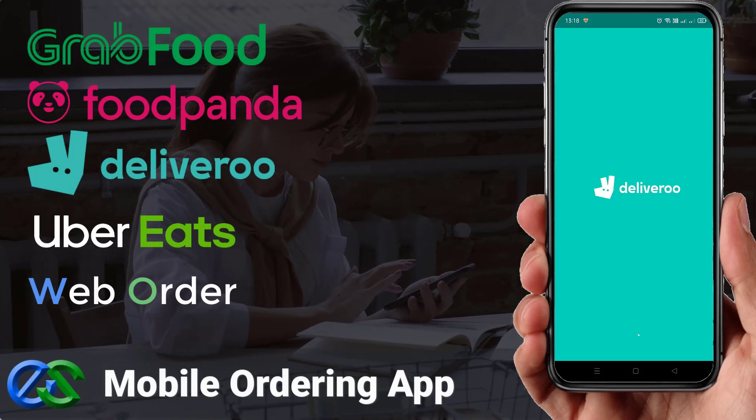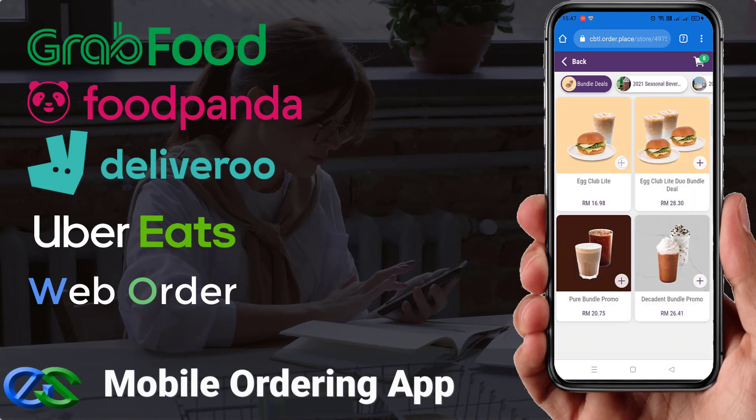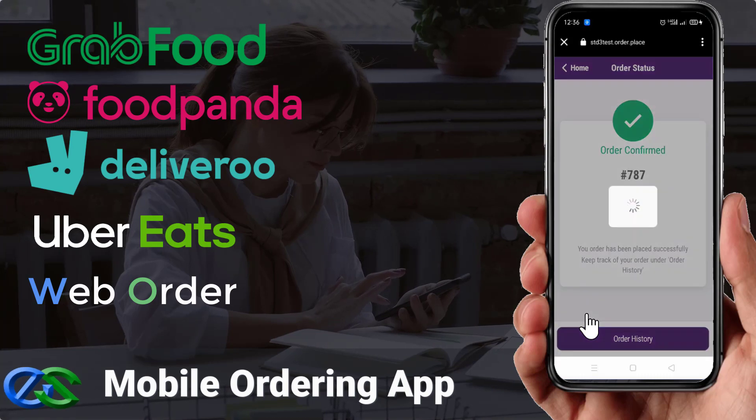Your customers can place their orders directly using mobile phone ordering through a food delivery app, or your outlet may have its own dedicated web browser for customers to place their orders.